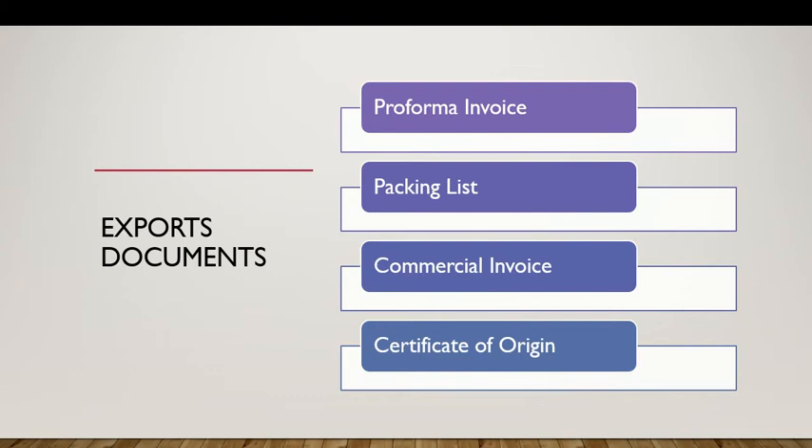Once your goods are ready, you have to prepare the packing list. The packing list records the detailed packing information about your cargo. This is very important as it helps the smooth transition through customs.